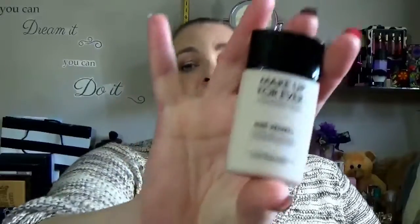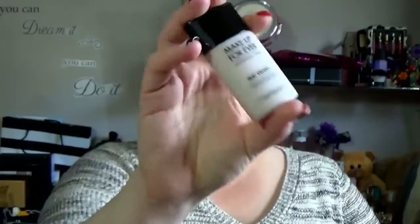The next item is the foundation, and again this I have talked about several times. It is my ride or die and it's high-end — I'm sorry — but I know this is going to be matte, it's going to last, and it's a perfect color match for me. That would be the Make Up Forever Velvet Matte in number 30, which I'm wearing today. I love this foundation. I've actually repurchased it, and every time I don't know which one to wear, this is what I grab. Plus it keeps me matte.